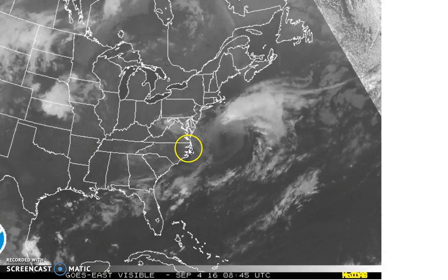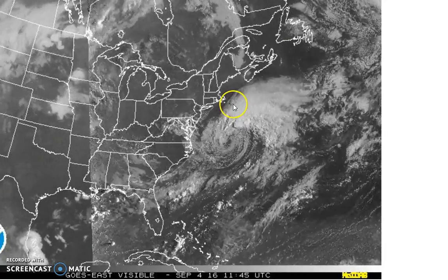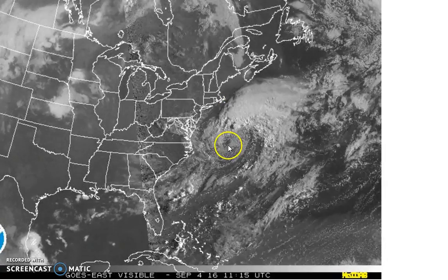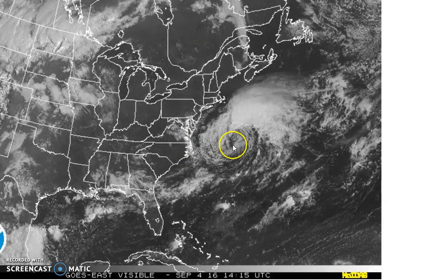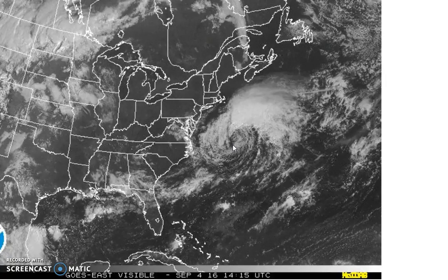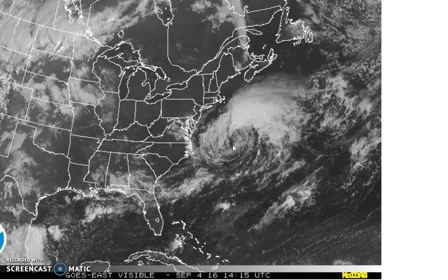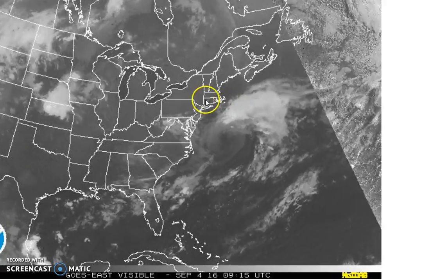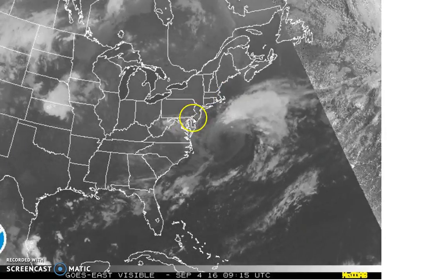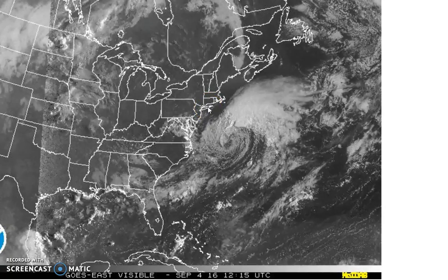One of the things I want you to notice right off the bat: Hermine continues to move to the east — it's now east of 70 West. That is really important with respect to its impact on the coastline. The fact that it was able to get this far east without making a turn is a sign that even if it hooks back, it's not going to hook back far enough to create really serious impacts for areas from New Jersey to southern New England.